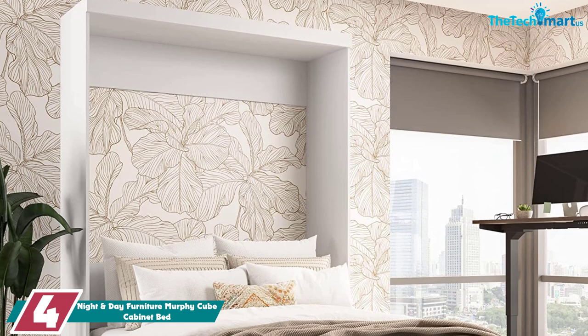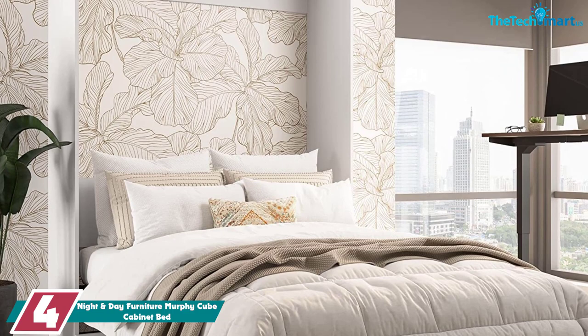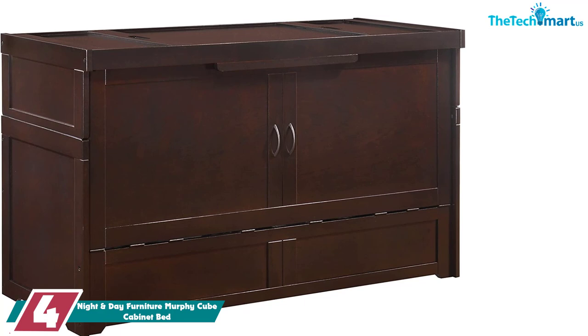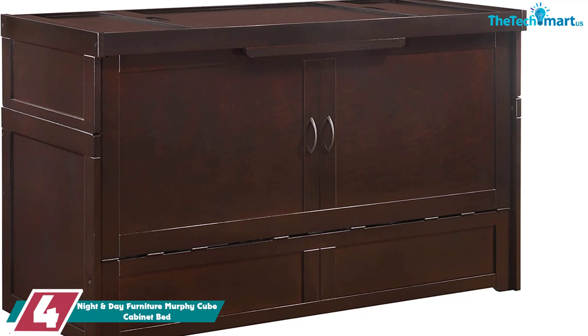Moving on at number 4, we have the Night and Day Furniture Murphy Cube Cabinet Bed. Murphy beds tend to look unassuming, disguising themselves as cabinets or storage chests during the day. Made from solid hardwood with a rich cherry finish, this wooden cabinet bed from Night and Day is compact, durable, and stylish. In storage mode, the bed measures only 26.4 inches long by 64.1 inches wide by 36.6 inches high.